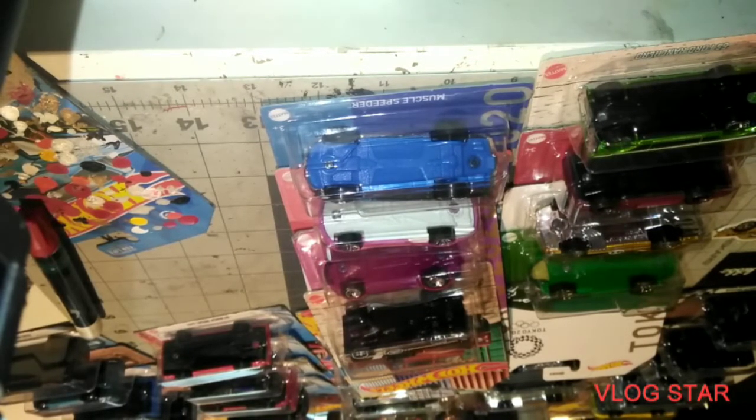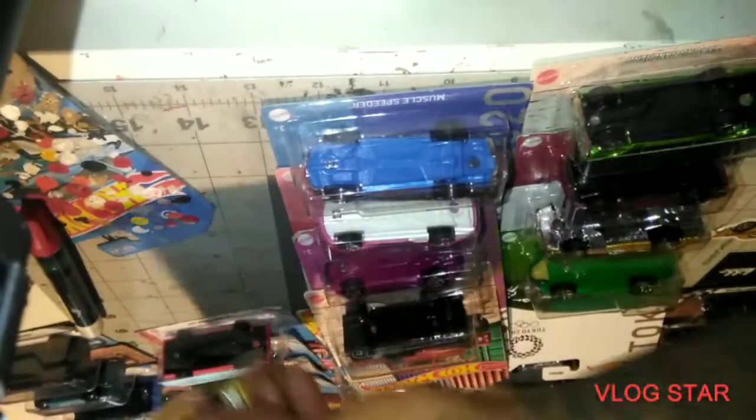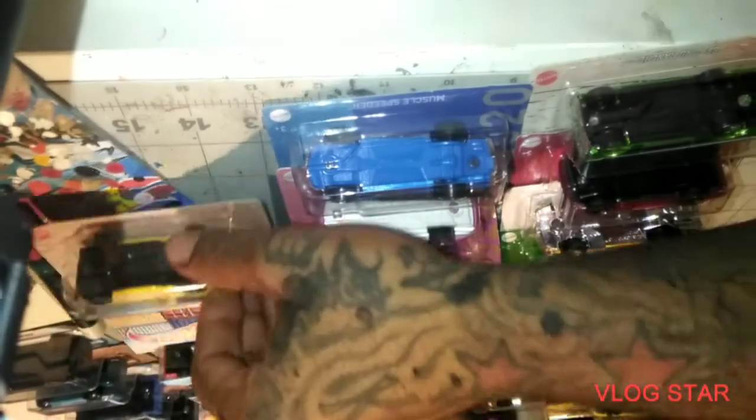Then we got one more carded — the Mazda Ripu out of the truck set. Love a dope casting. Let me get this off the way 'cause we're starting to fill out the whole table.